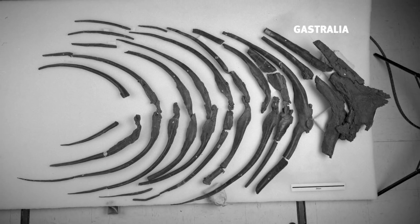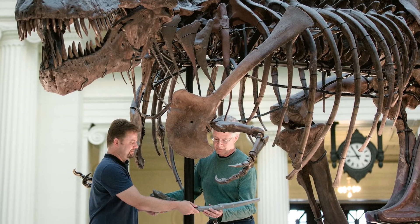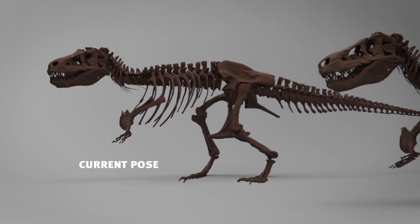We're going to add the gastralia, which are sort of like belly ribs. The gastralia are structures in the belly wall that help with breathing in these animals. We're also going to move her hind leg out a little bit to correct for some crushing in the hip area.